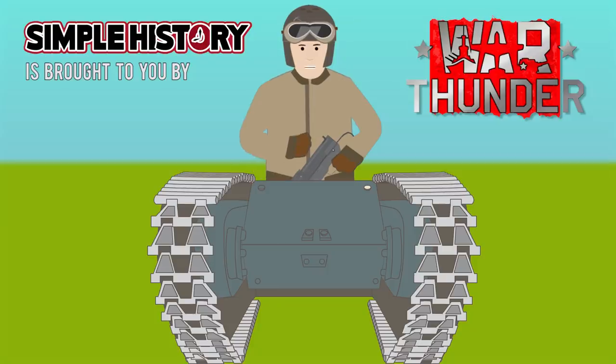Thank you to the realistic free-to-play online game War Thunder for sponsoring this Simple History episode.